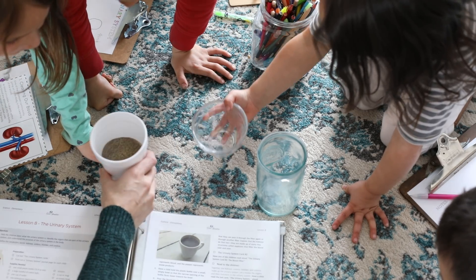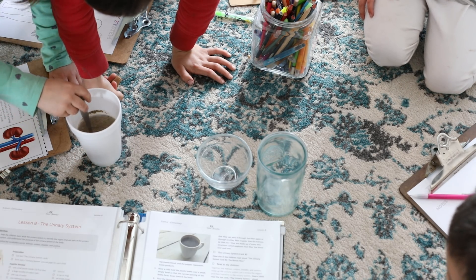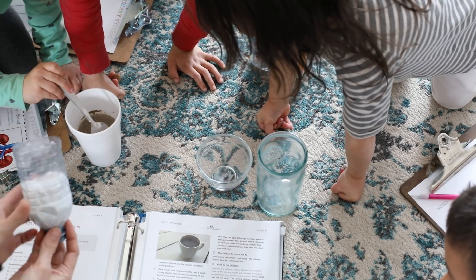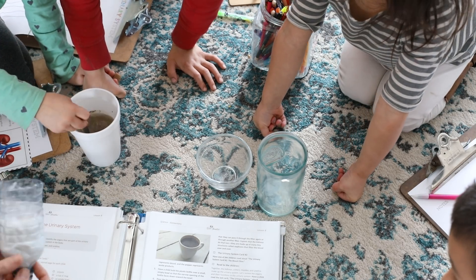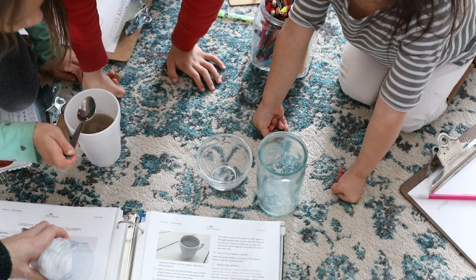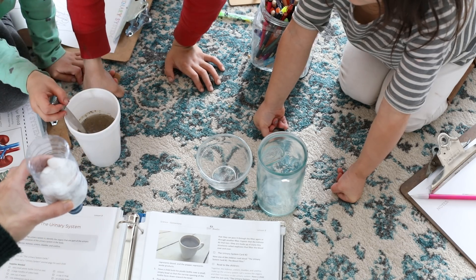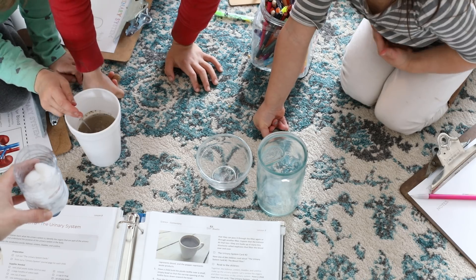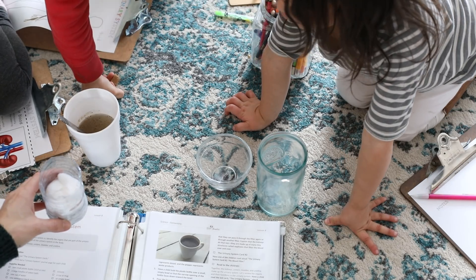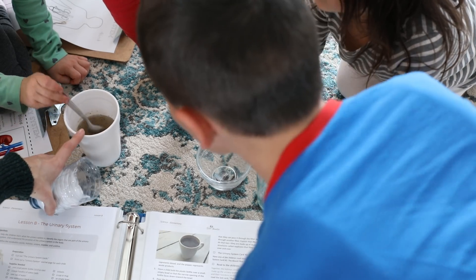Okay, so the plastic bottle with the cotton in it represents the kidneys. The water represents the blood. And the pepper represents waste products. Malachi, you're going to hold this so it doesn't fall. You're going to pour the pepper water in so it runs through the cotton balls, and I want you to tell me what you observe. Ready? Pour it nice and gently.